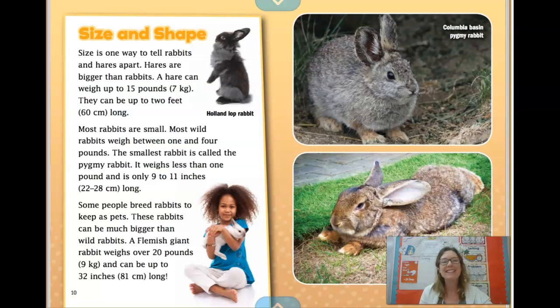Hi boys and girls, this is Mrs. Sneed, and today we are reading the second half of the book Rabbits and Hares. Yesterday we read the first half of the book, and we learned about how rabbits and hares are the same. You went into Schoology and told me how they're the same by typing into the comment box below the discussion. Today, we are going to read about how rabbits and hares are different. So let's begin.